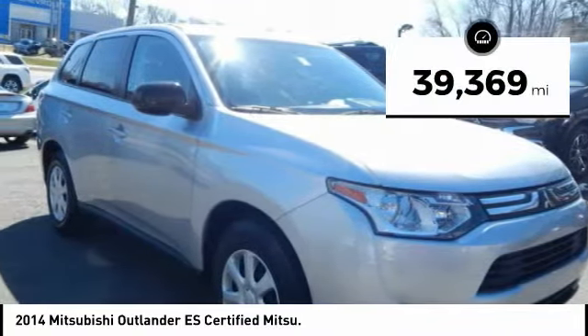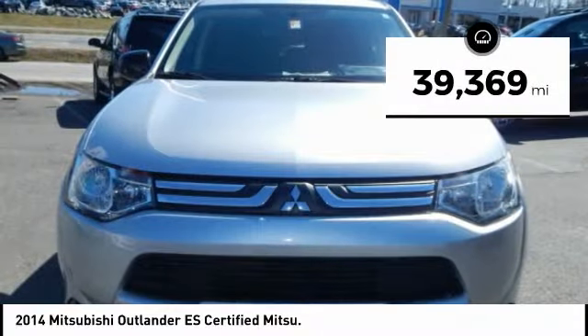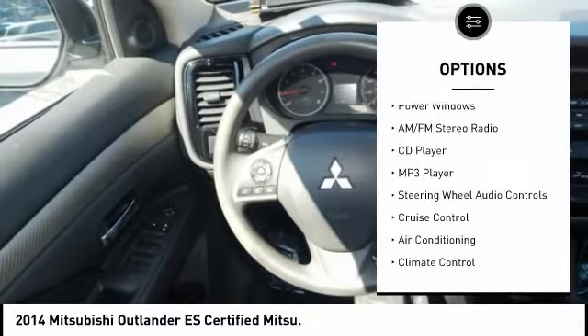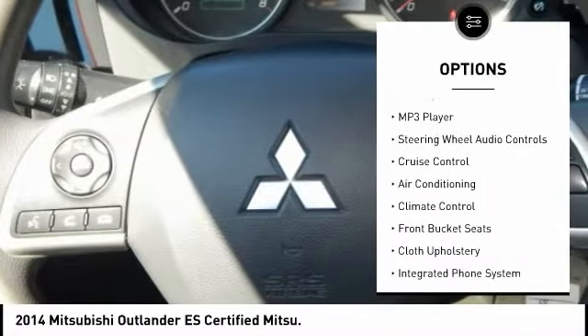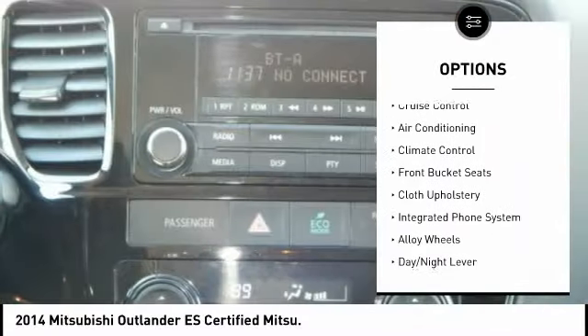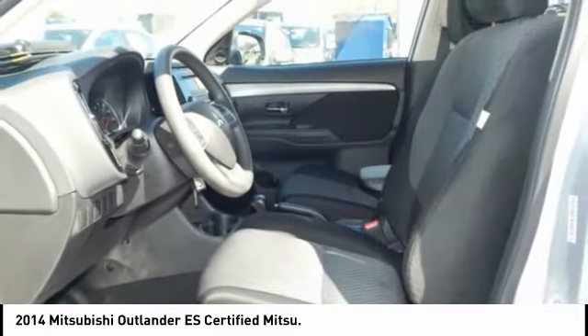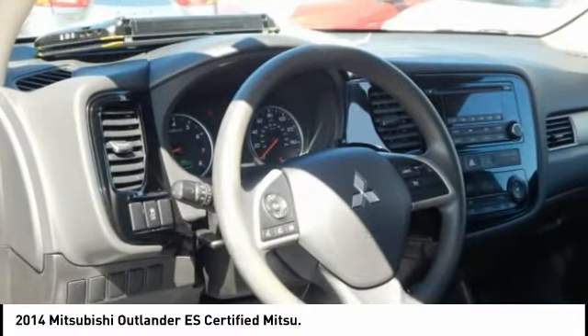This vehicle has less than 40,000 miles. Here are some of this vehicle's great options: steering wheel audio controls, keyless entry, air conditioning, alloy wheels, cruise control, AM FM stereo radio, climate control, power windows, power door locks, CD player.